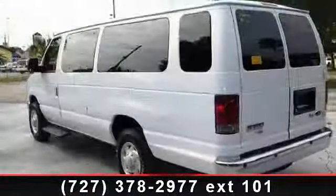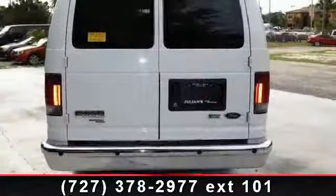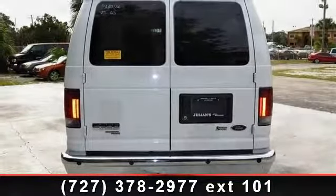Driver Vanity Mirror, Chrome Bumpers with Front Colored Lower FASTA and Rear Contour, and Auxiliary Audio Input. Let us put you in the driver's seat today.